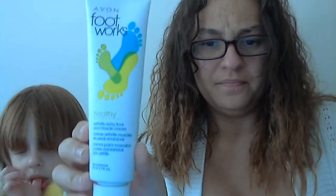Then getting down to my last items, I got the Healthy Footworks Arthritis Achy Foot and Muscle Cream. And I think that would be good if you're standing a lot or your feet just hurt a lot — maybe you could try that. I know I will.